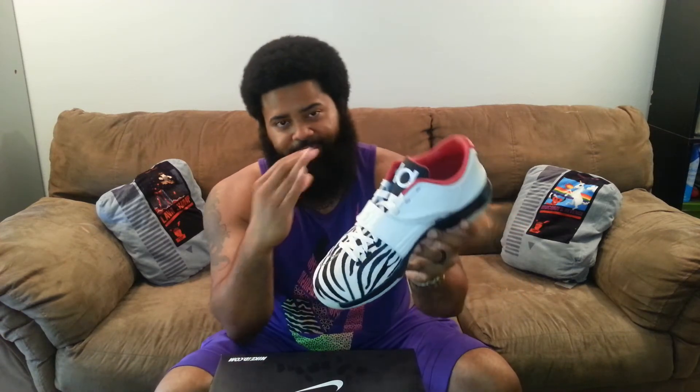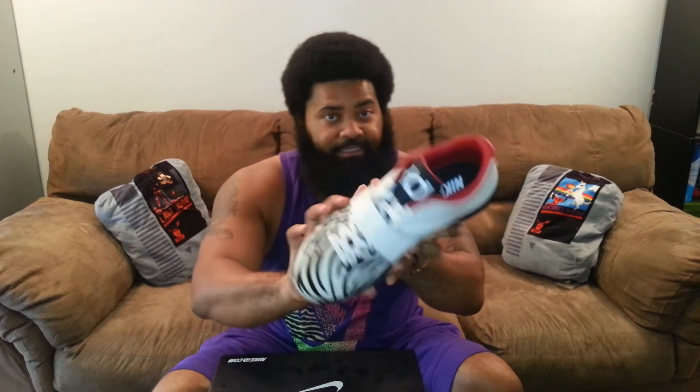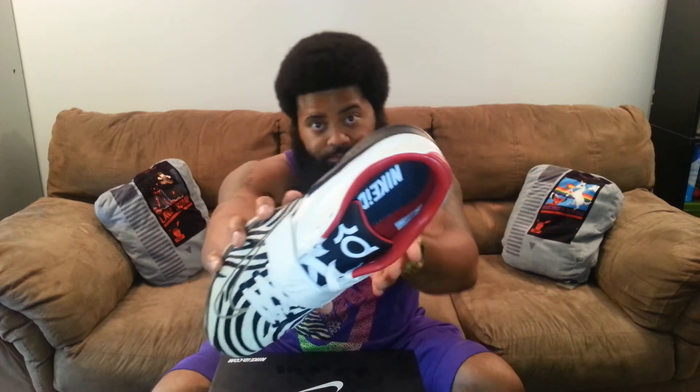Even though it's called Opulence — meaning great wealth, in great abundance — I didn't want to go overboard, so I left the zebra print mostly on the toe box. Normally where there's Hyperfuse on the rear of the shoe, I chose leather, also with the leather strap. And then you've got the red liner — actually a perforated leather liner — so your feet won't be smelling like a funk box. Nike really beefed up the options with this KD7.